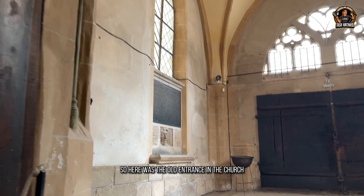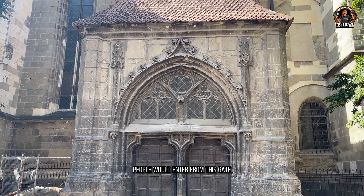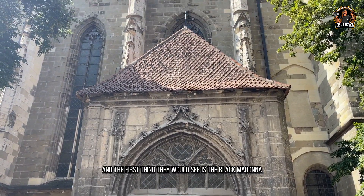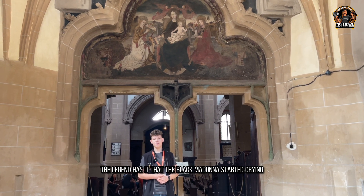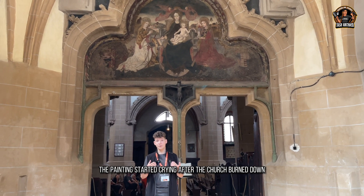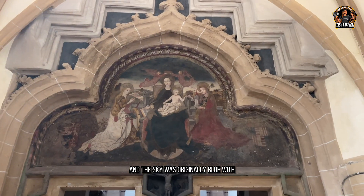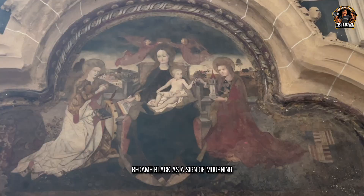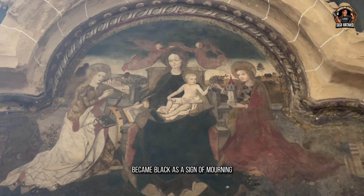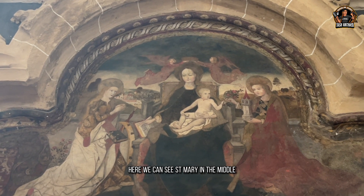Here is the painting Raul was talking about. This was the old entrance; people would enter through this gate and the first thing they would see is the Black Madonna. The legend has it that the Black Madonna started crying after the church burnt down. The sky was originally blue with Saint Mary in the middle, but the colors became black as a sign of mourning and sadness.